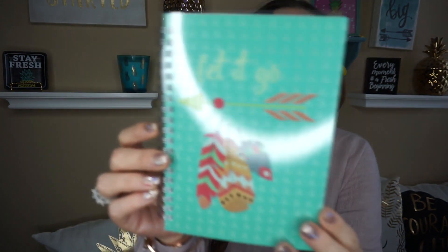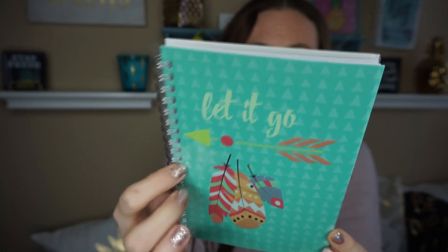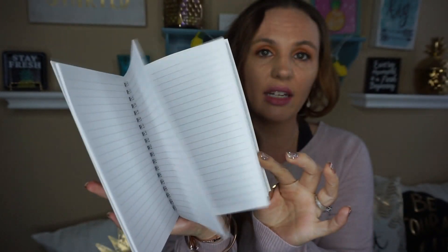I picked up two notebooks. This first one I thought was beautiful — I love the saying on it. It says 'let it go' and it has little feathers, with 80 sheets of lined paper. I'm always telling my kids that saying. I'm just a happy-go-lucky girl and anything that gets to me I let it go. Little things like that really help when you're feeling sad or need a little extra boost.